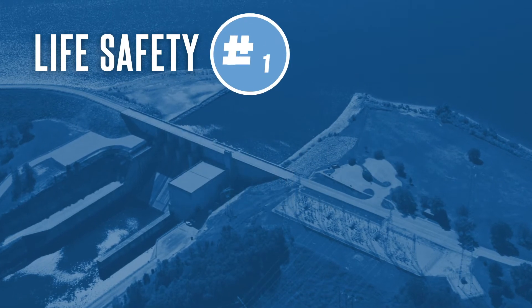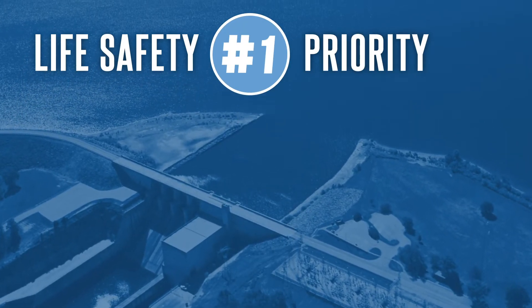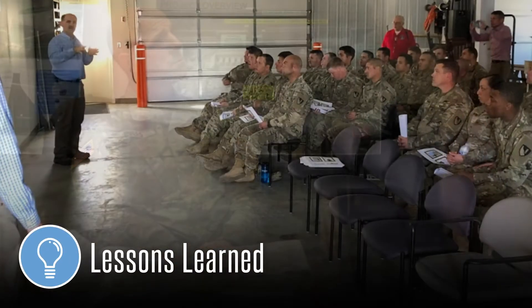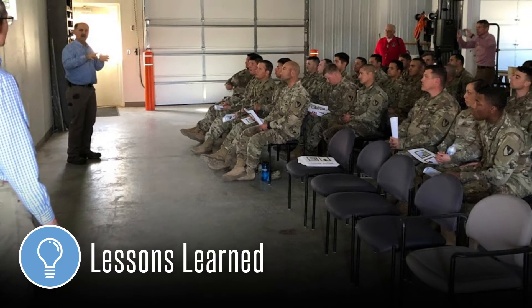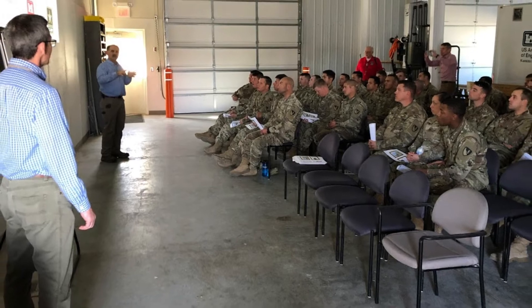Life safety is our number one priority and we work hard daily to ensure that communities located upstream and downstream of our dams are safe. As a learning organization, we continually improve our dam safety practice by incorporating lessons learned from our inspections across the country and the world, and we include those lessons in our dam safety emergency exercises and risk assessments.